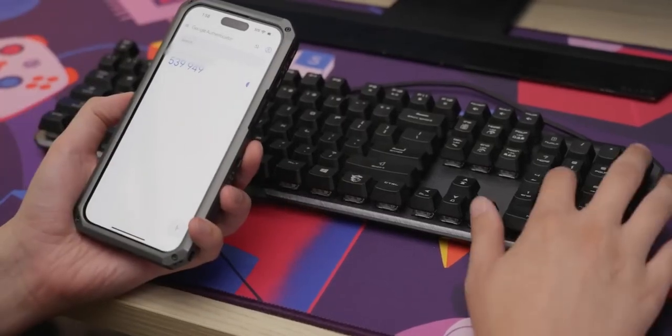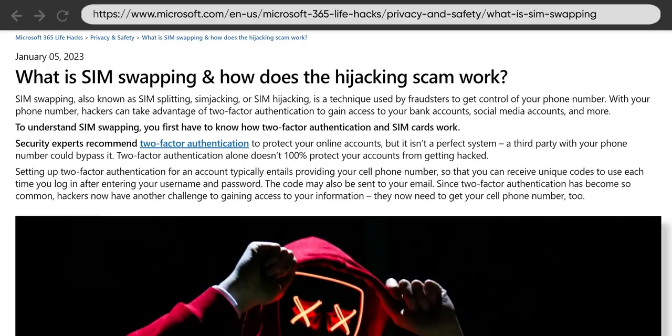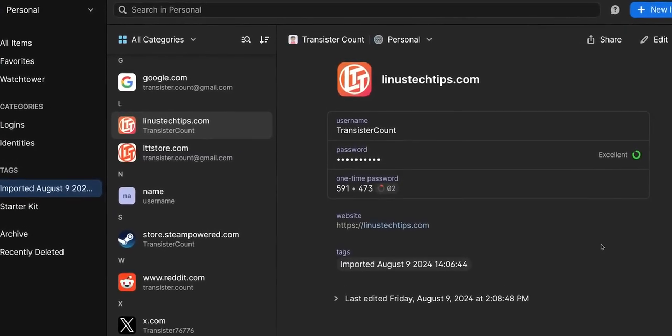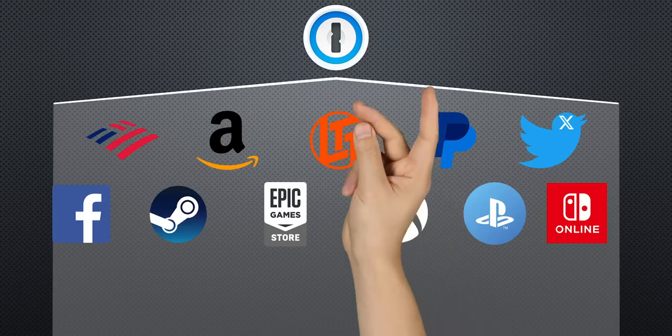No matter what you use to manage passwords, a two-factor app that gives you login codes is a must. It is much more secure than getting codes via email, or especially via SMS. Most password managers have two-factor support built in, which is convenient, but that convenience of having everything in one place comes with the risk of having everything in one place — we'd strongly recommend a separate app.